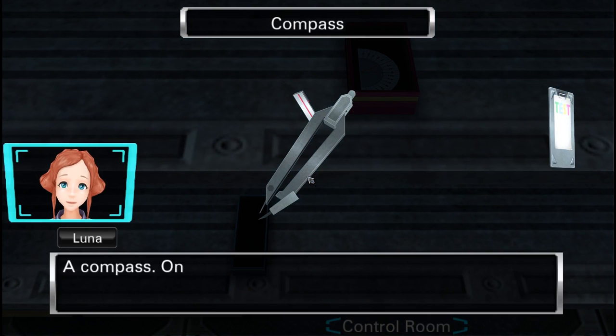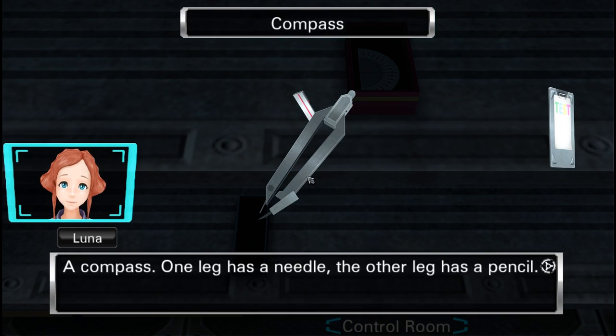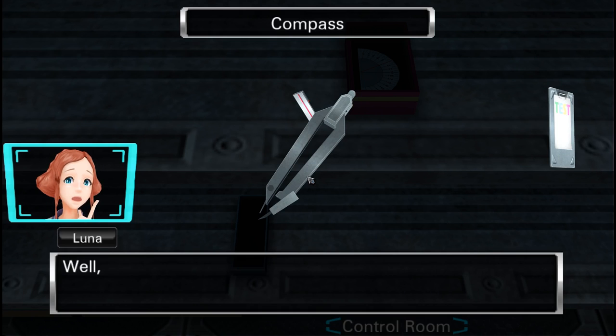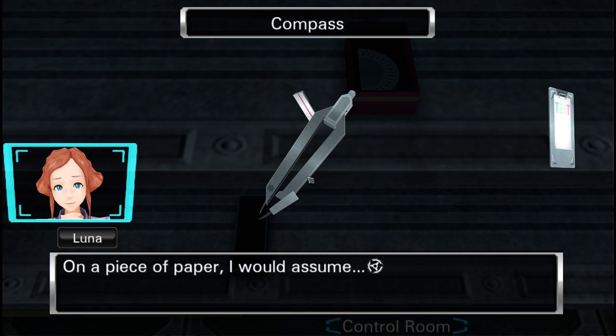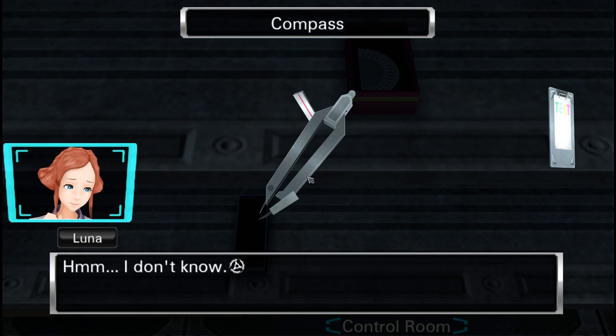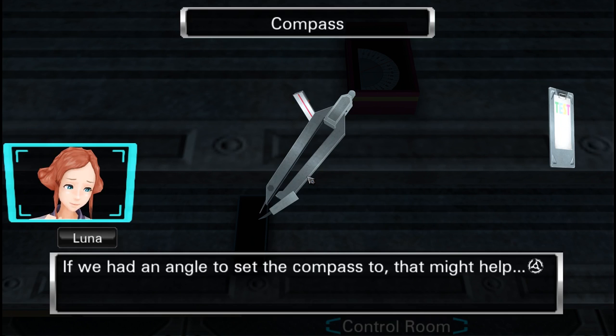A compass — one leg has a needle, the other leg has a pencil. Do you think we're supposed to use this for something? Well, usually you would use a compass to draw circles. Where should we draw a circle though? On a piece of paper, I would assume. How big of a circle? If we had an angle to set the compass to, that might help.